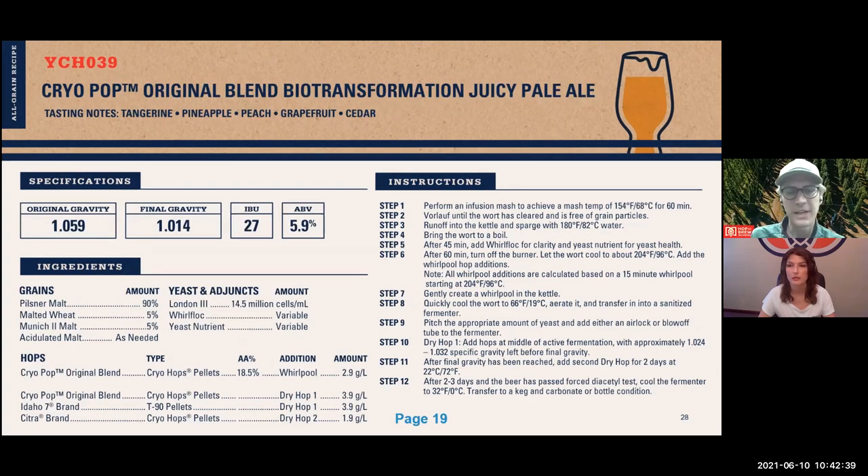The third use case is creating the conditions necessary for biotransformation — using the CryoPop blend early in a whirlpool and in an active fermentation dry hop. This is designed to load the wort stream very early with all of the compounds that create the perfect storm of conditions to help yeast biotransform and metabolize certain compounds for a beneficial effect. All three use cases are valid and show the range of ways CryoPop can serve as a dynamic tool in a brewer's toolbox.